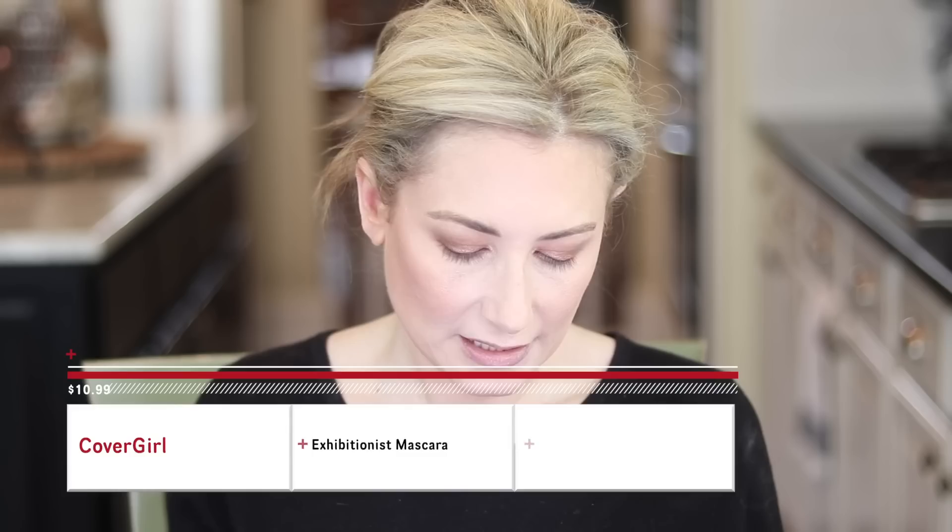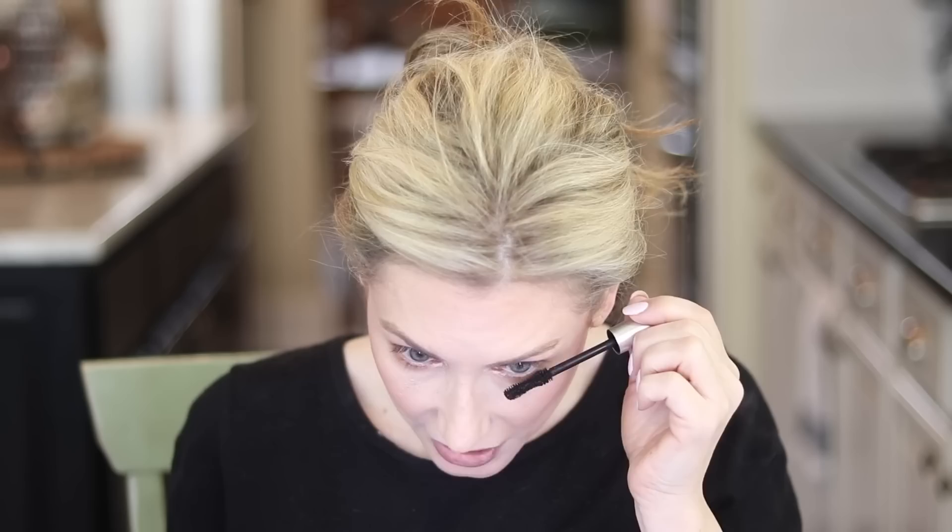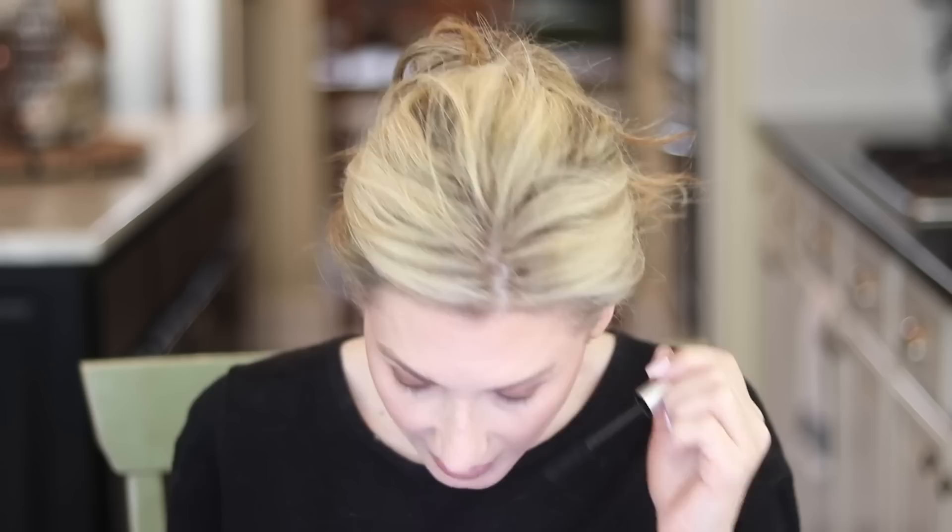CoverGirl sent me their new Exhibitionist Mascara and I've been wearing it the last few days. It has an hourglass shape with closely packed bristles, in the shade Very Black - Train Walk. I like it just fine but I don't know if I like it more than the L'Oreal Lash Paradise. My Lash Paradise does clump rather quickly. This one doesn't get my lashes quite as dark or as thick as the Lash Paradise, and it's already a little goopy at only about a week old. Of the drugstore mascaras I've tried, though, I think this is better than most.